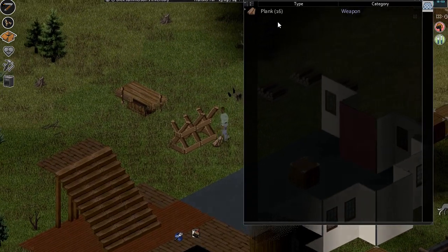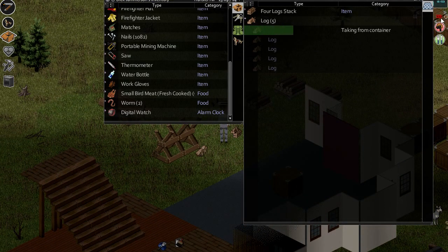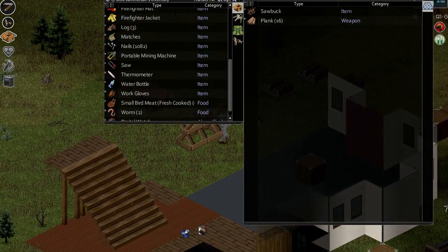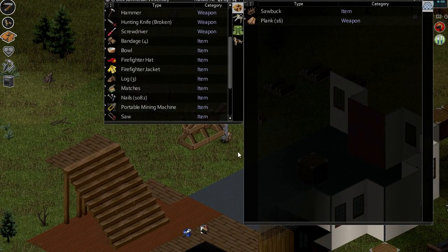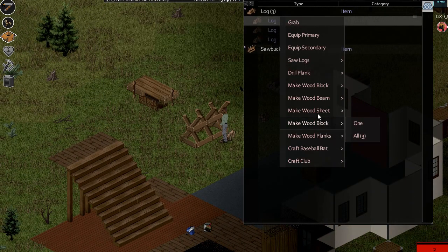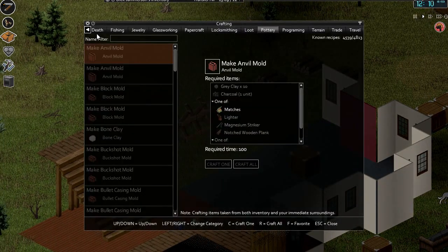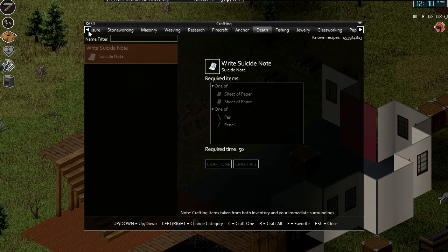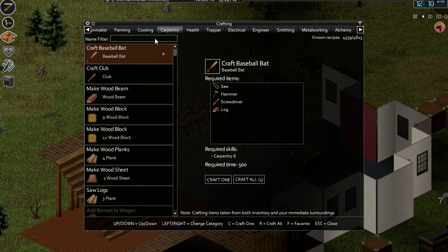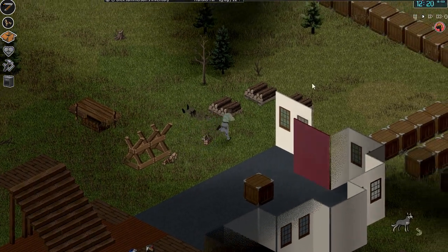Presumably, again, we have to use the sawbuck to make a workbench. It's got to be — can't be anything more complicated than this, can it? Right, let's find out then. It must be under carpentry. Make workbench — sturdy bastard stick. So ten planks, two sturdy sticks. That's fine, that's doable.